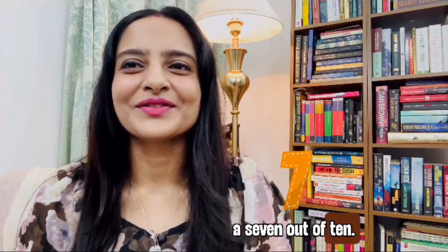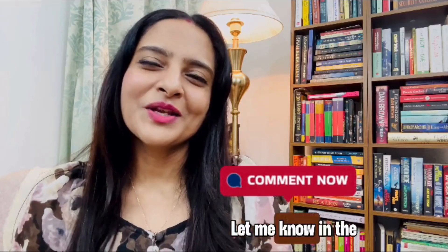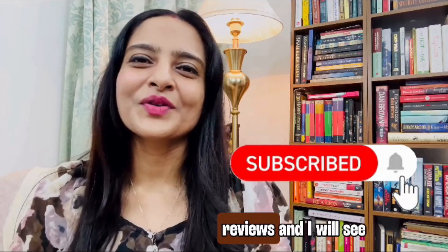Overall, I would give it a 7 out of 10. What do you think? Is there a CRM you are in love with? Let me know in the comments. Hit like if this helped, subscribe for more reviews, and I'll see you in the next one. Happy selling!